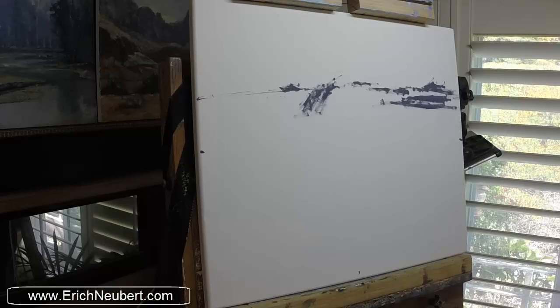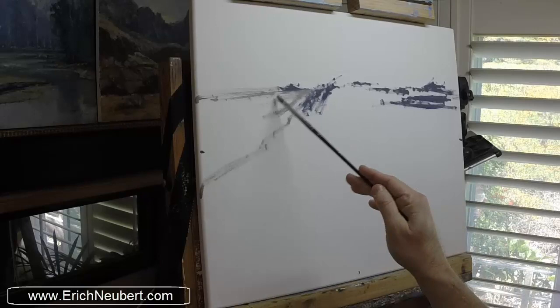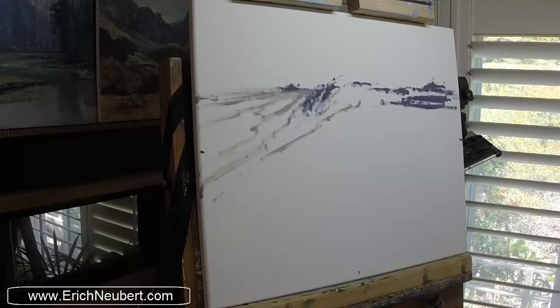At low tide there's a rock shelf that kind of goes out and it creates all kinds of really neat little tide pools and little fun places for all kinds of little sea critters to go. Anyway, that'll be the scene we're painting.